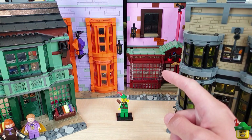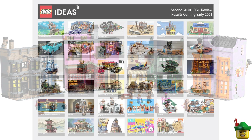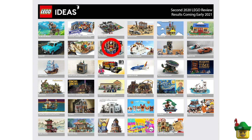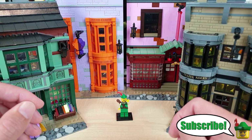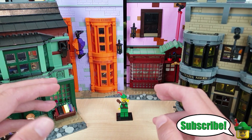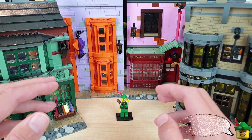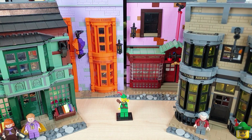Before we get too deep into Diagon Alley, I wanted to give you a quick update on Fast Food Corner, my LEGO Ideas submission. The deadline for the second submission period of 2020 has now finished and there are actually 35 successful submissions in this group, which is an amazing number. Usually there's about 7 to 10 or so.